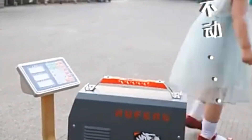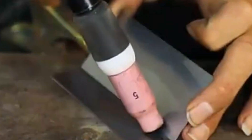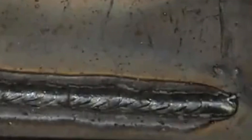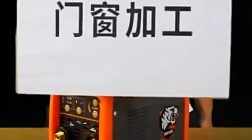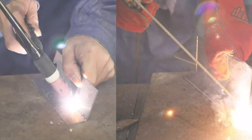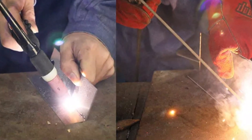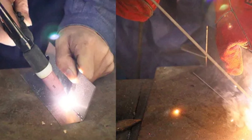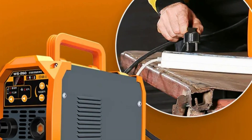It supports tungsten needles in sizes of 1.6 mm and 2.0 mm, allowing for precise welding and customization. It also handles welding rods of 2.5 mm and 3.2 mm, ensuring compatibility with commonly used rod sizes. The machine's user-friendly design ensures a smooth and hassle-free welding experience. Buyers are responsible for paying taxes upon receiving the parcel, but the product is shipped with taxes and duties included in select countries like Thailand, Russia, Belarus, and Kazakhstan.